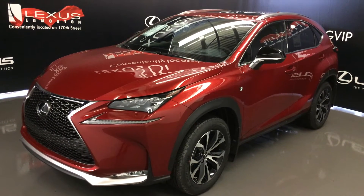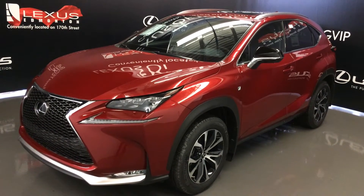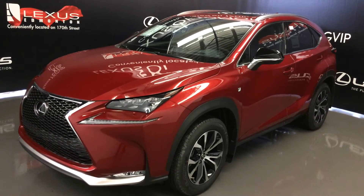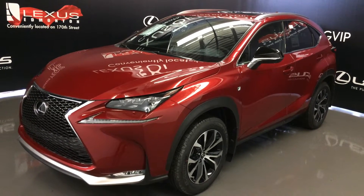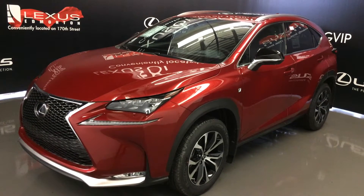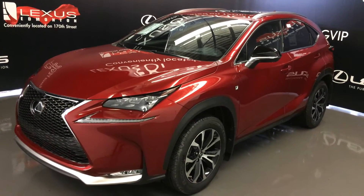Welcome to Lexus of Edmonton. We are located off 111th Avenue, 170th Street in Edmonton, Alberta. We're looking at the 2016 Lexus NX200T, all-wheel drive, 235 horsepower, Matador Red Mica exterior, Black Nulex leather, four-door, five passenger.